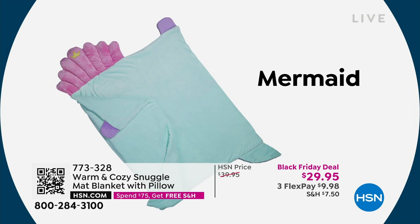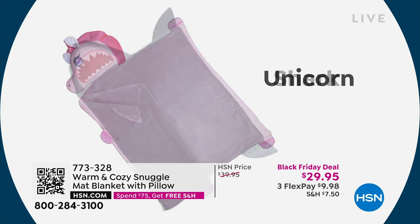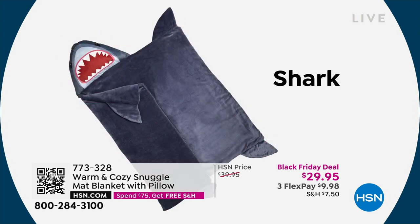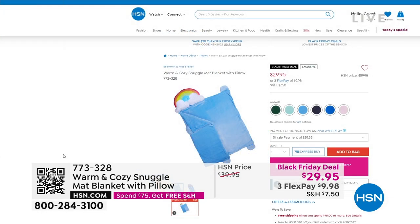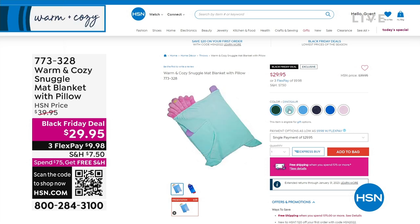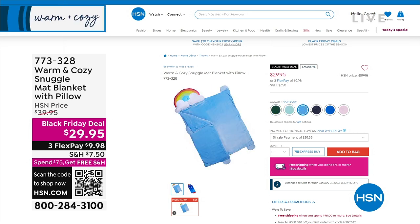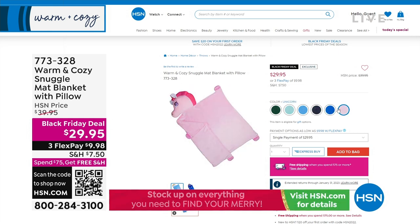This is a nap mat blanket with the pillow — the pillow's attached. The pillow is 20 by 30 inches, and the mat itself is 50 by 60. It's covered in our velvet plush. You can launder these. It's the perfect gift for your kids, your grandkids — somebody you want to have for sleepovers. Or even you could put this on your bed and have almost like a little cozy friend.